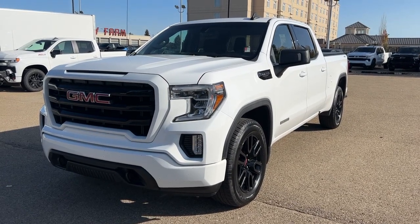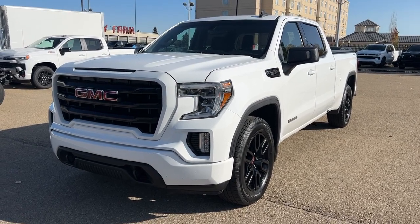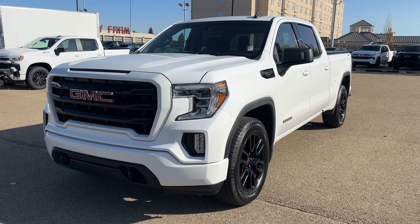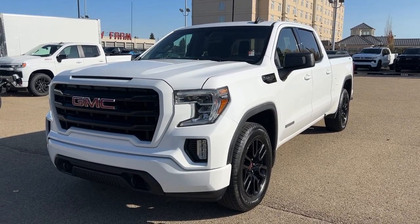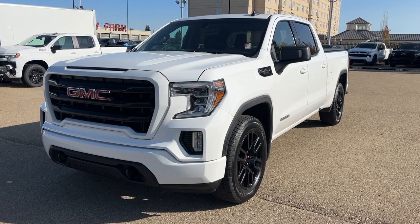Hello, welcome to Wolf Chevrolet. Today we're going to be looking at this 2019 GMC Sierra 1500 Elevation, featured with a 5.3-liter V8 engine, a 10-speed automatic transmission, trailer tow package with locking rear differential and hitch guidance, Apple CarPlay and Android Auto, fog lamps, tow hooks, skid plates, and so much more. Come check it out.